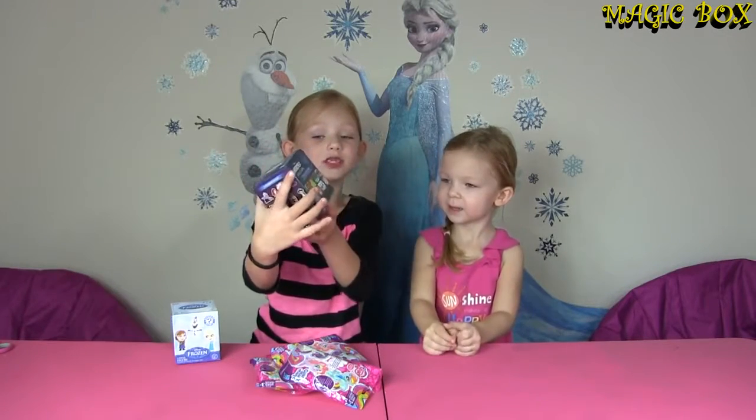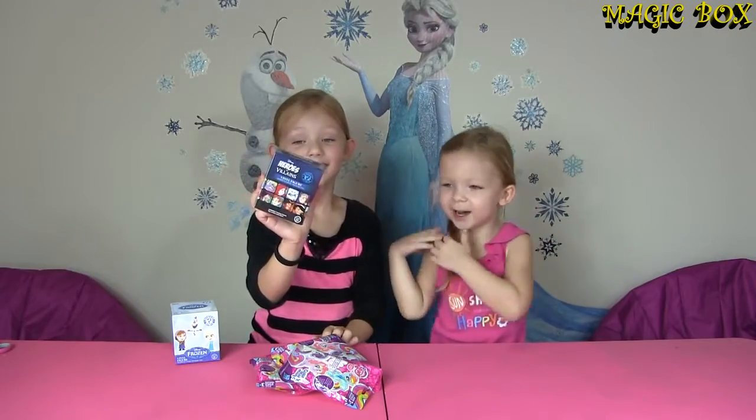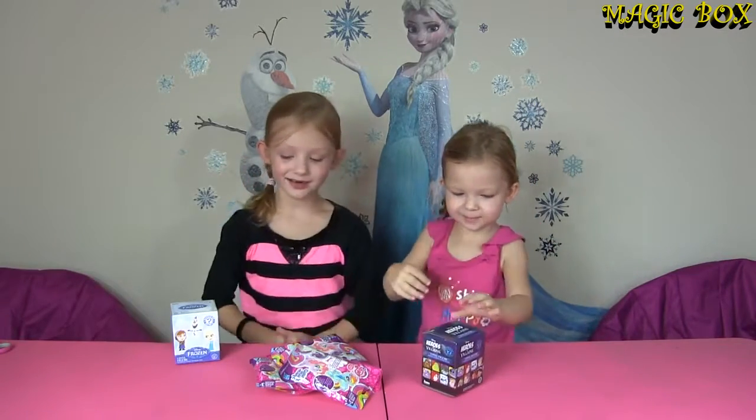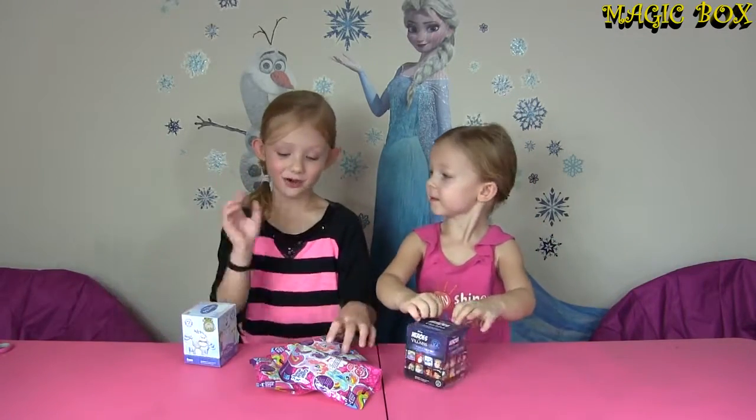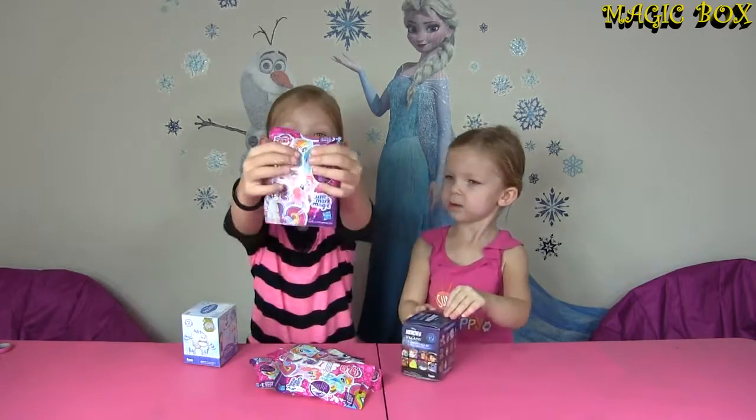I'd love to get a Jasmine, Rapunzel, Marshmallow, and Mario! I love all of them! Our Anna! You are Anna! Alright, so let's open these up — first let me show you what else we have!